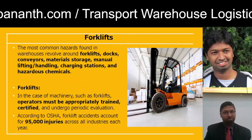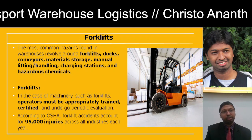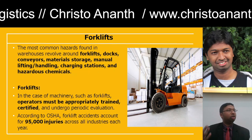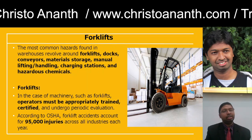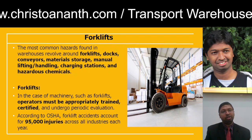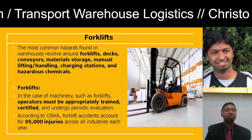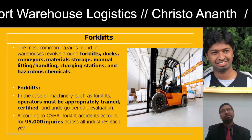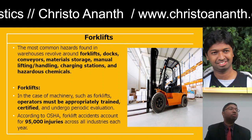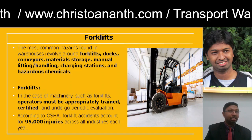Forklift operators should be well trained and well certified, and go for periodic checking and evaluation. According to OSHA, forklift accidents account for 95,000 injuries across all industries every year. It is very important to handle forklifts with care, otherwise they will lead to greater hazards.